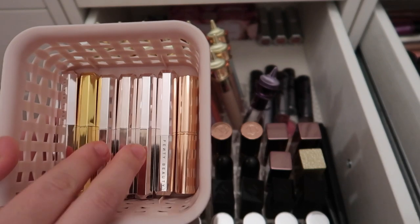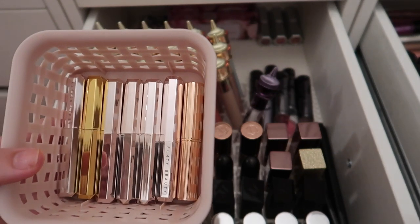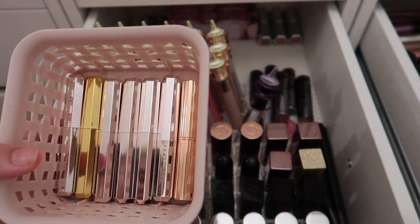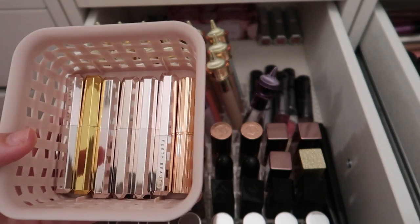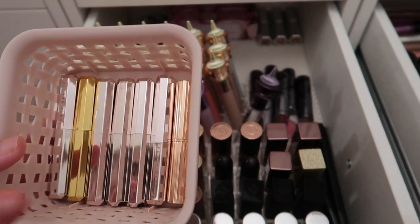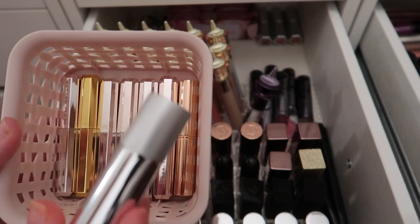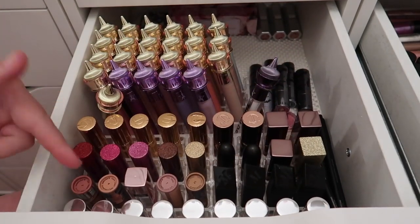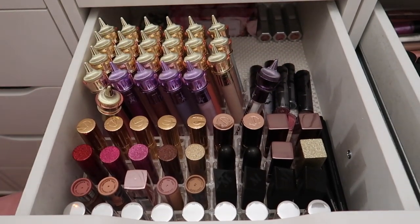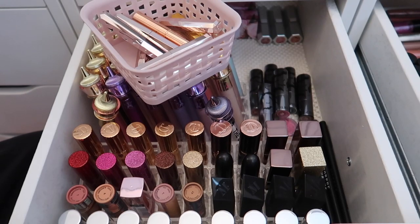Fenty Beauty sent these lipsticks as PR through a BoxyCharm box, so I'll swatch them. A lot of the shades are really dark and not super suitable for my lighter skin tone. I also have a full row of Buxom lipsticks — they sent me a lot of shades and I definitely don't need all of them, so I'll swatch those too. It's now about three days later — I initially planned to film the entire lip declutter in a day or two but things came up.